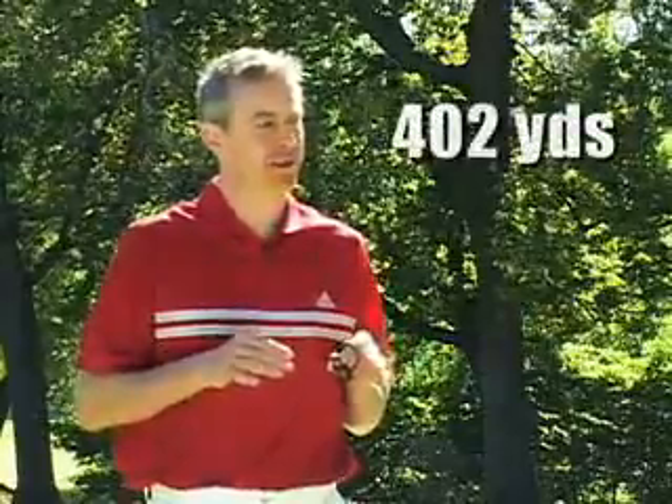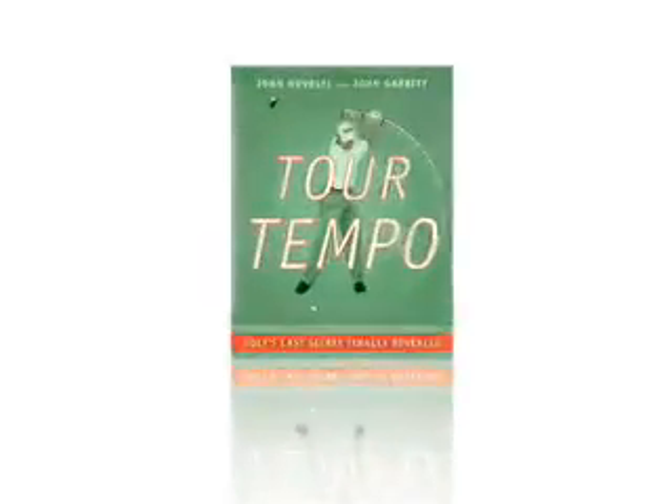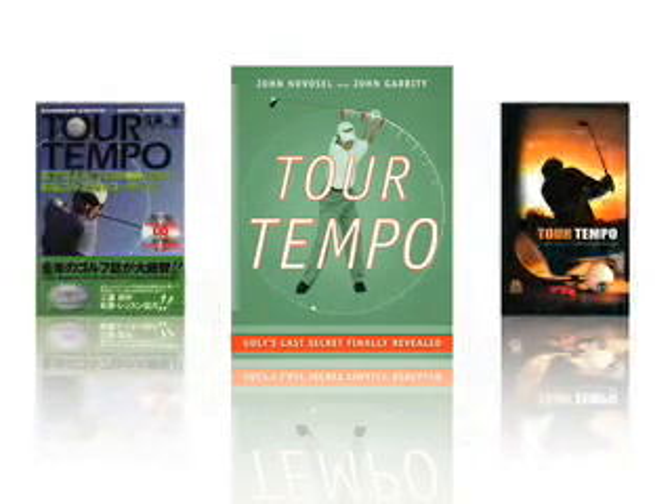Since the airing of that commercial, I've actually hit a golf ball over 400 yards in a Remax competition, and the Tourtempo Micro Player is the reason why. It's based on the international best-selling book, Tourtempo, written by my father, John Novosel Sr. The book has become so popular that it is now published in Japanese and Spanish language editions.